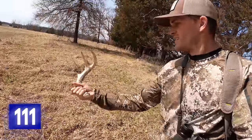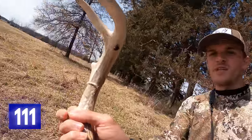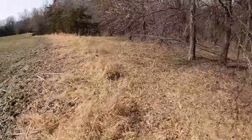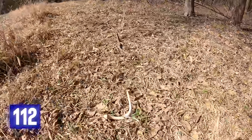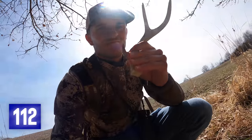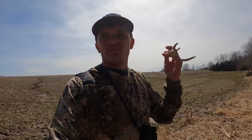That is so cool — look at that. It's got a little crap on it. Just came across the second one — this little guy here, on the field edge again. I've got two sheds within 20 minutes on a farm that I didn't even anticipate shed hunting this year until 30 minutes ago.